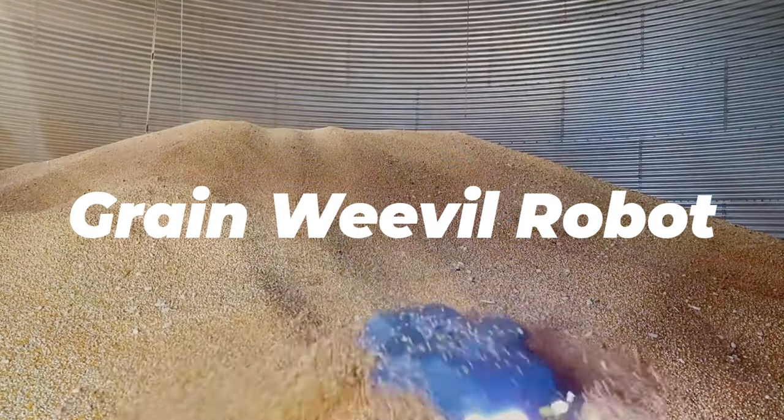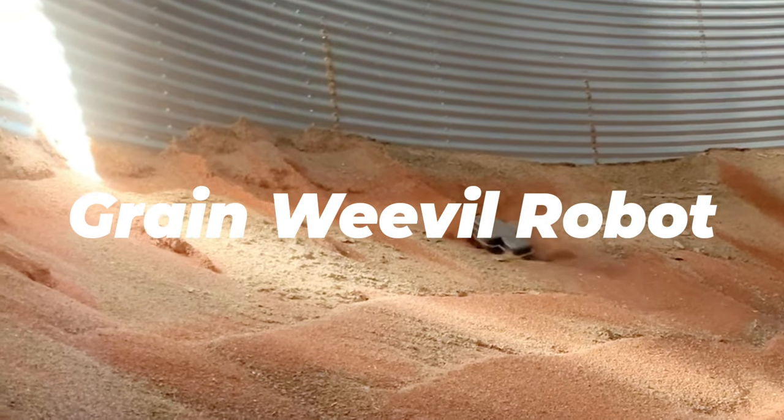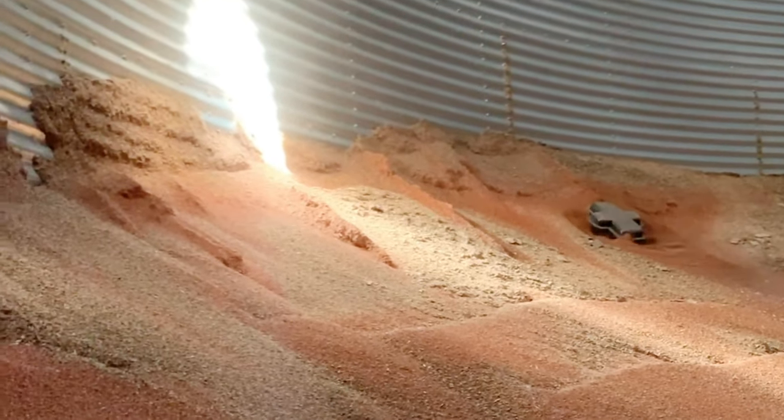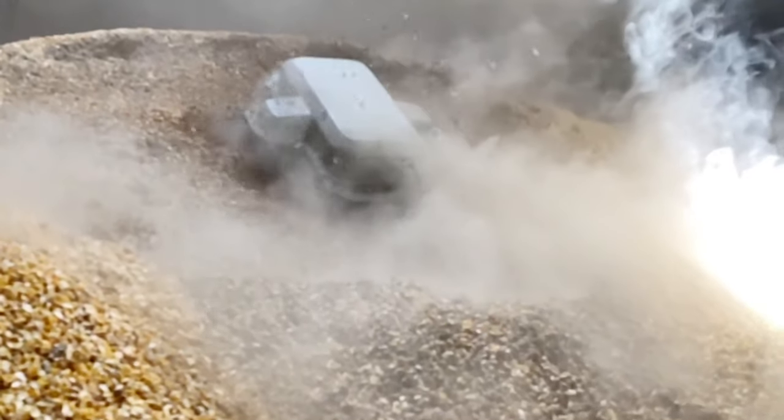While farmers have to perform a number of difficult tasks, tending to grain stored inside grain bins is particularly arduous and dangerous. That's where the Grain Weevil grain bin management robot is designed to come in. Farmers need to periodically level piled-up grain to maintain good airflow, break up crusts and bridges that form on the surface, pull down grain accumulated along walls, and push grain into an extraction auger when the bin is being emptied.